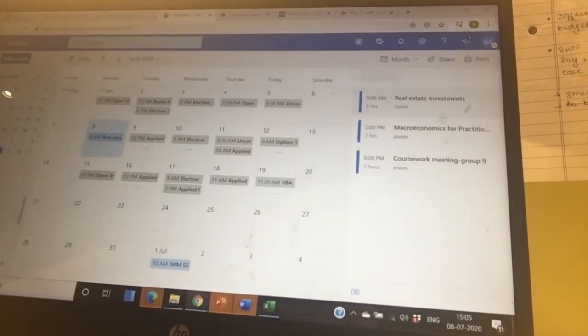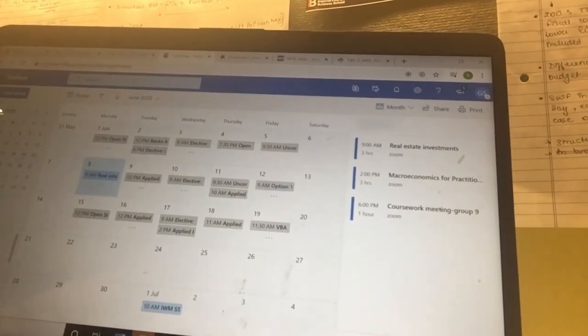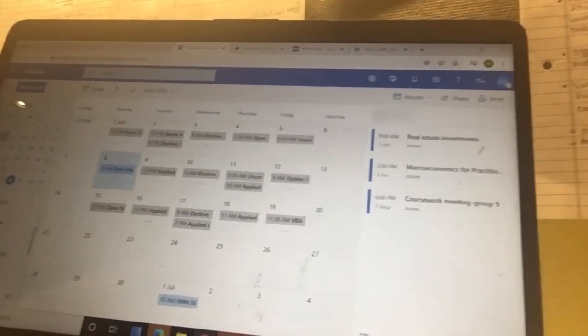My day looks very packed. I have two lectures and a group coursework meeting. I start at 9 and pretty much get done by 7. Now that we have our cup of tea we can settle in for a little bit of individual study time this morning.